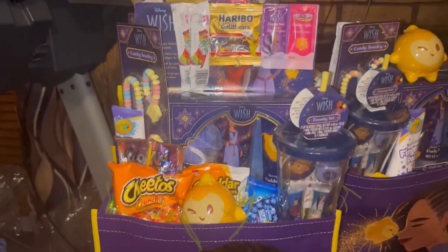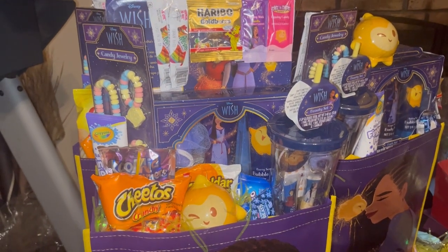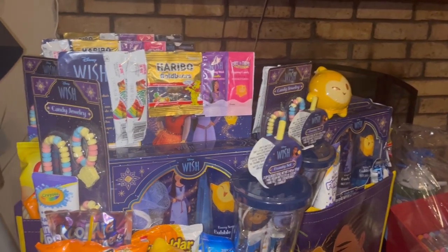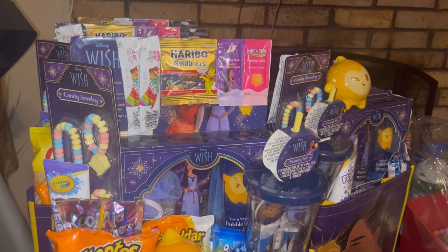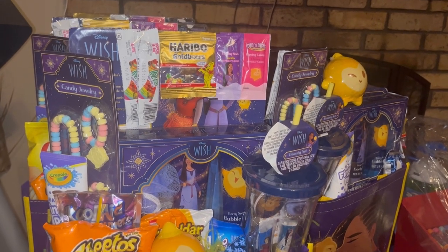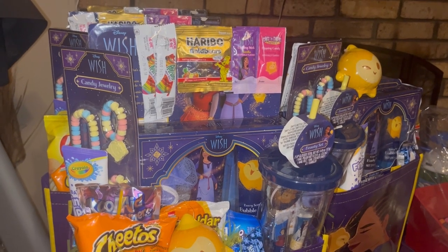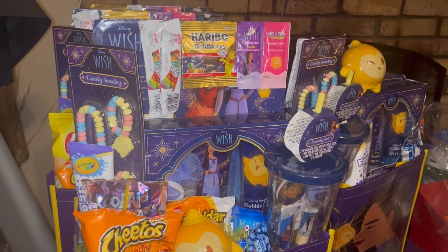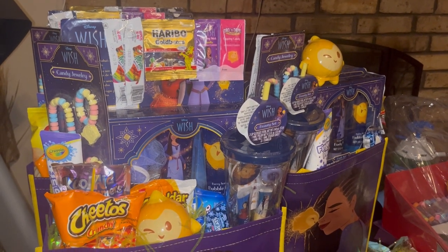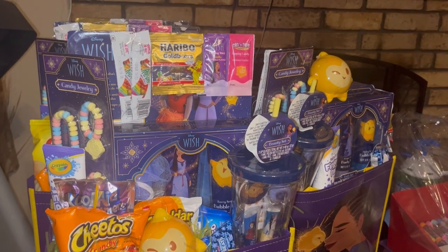I just wanted to come on and show this concept to you guys. I'm moving on to the next thing — I have to go back and remake Barbie baskets because I'm selling out. I've already sold the chair, the large Barbie basket, and one of the medium baskets. I only have one left, so I've already wrapped more boxes to make more Barbie concepts because I'm selling out before I even get out on the streets.